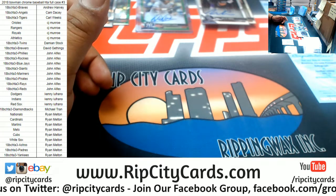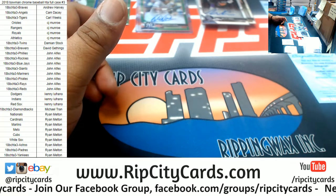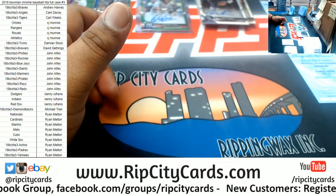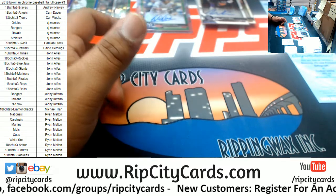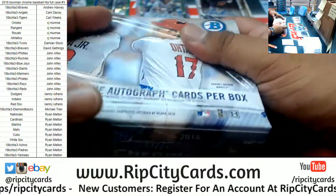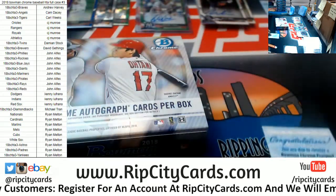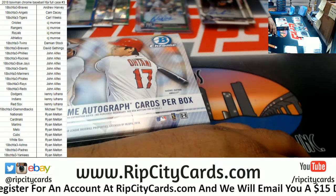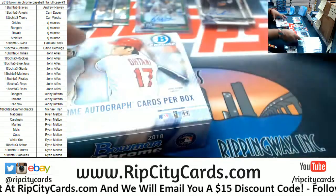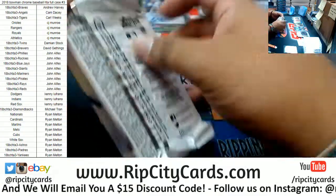What about that Loaisiga kid? That's quite a name. That last box was interesting — it had four autos in it.